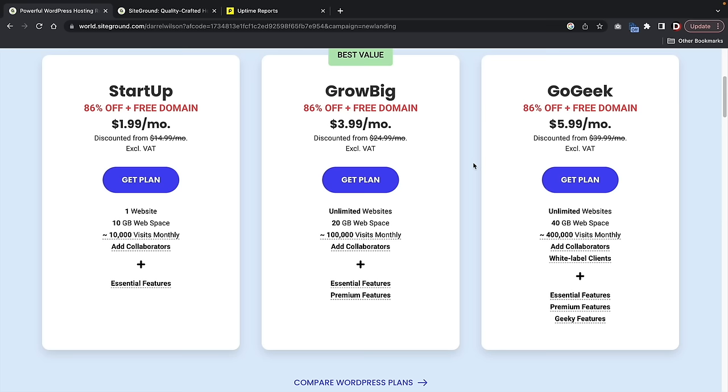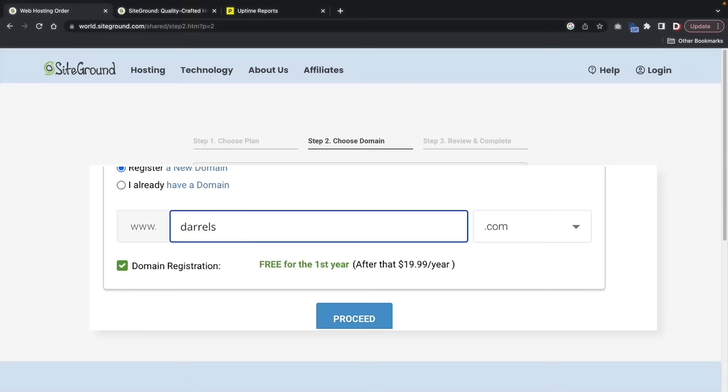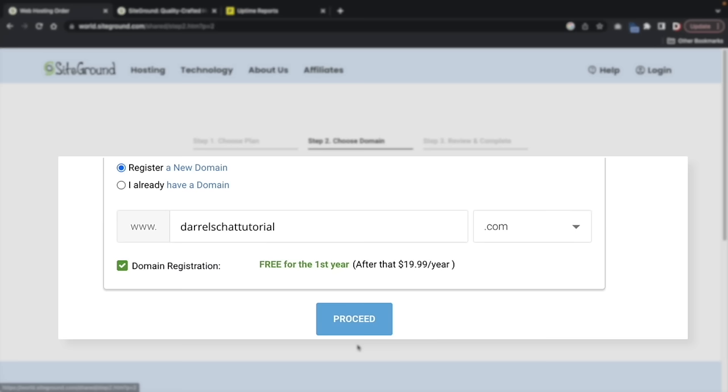Go ahead and register your domain — this is the name of your website. I'll put in something like 'DarylsChatTutorial.com' to show how it works. Next, it'll bring you to a review and complete page where you'll create an account by entering your email, password, first name, and last name. Here you'll also enter your payment information.